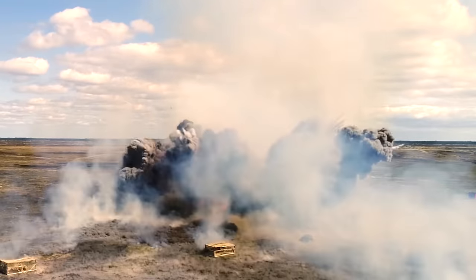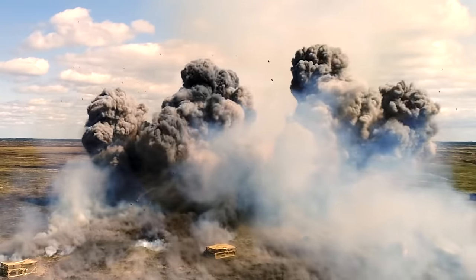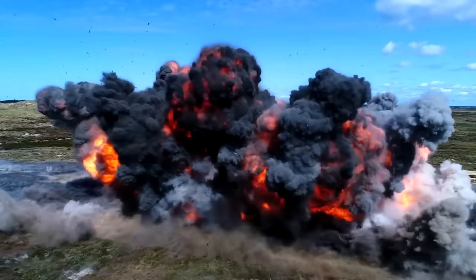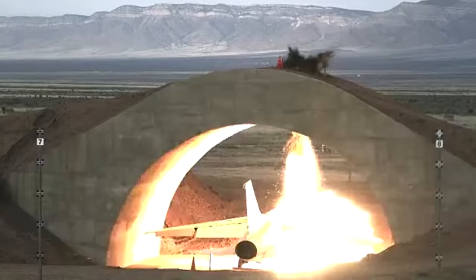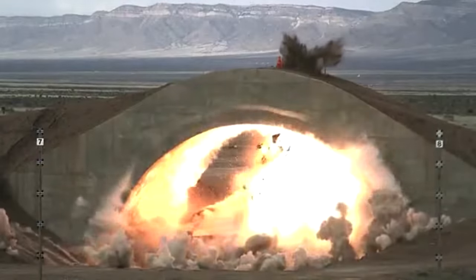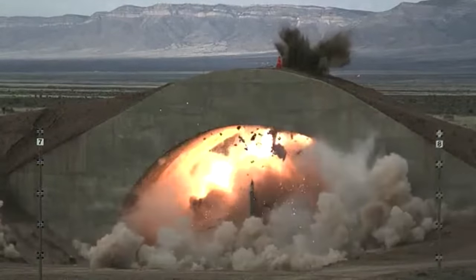Bunker bombs are much more than just throwing a bigger explosive in the direction of the target. Bunker busters are special-purpose bombs, where the sole purpose is to punch through ground, concrete, or whatever is blocking a target.